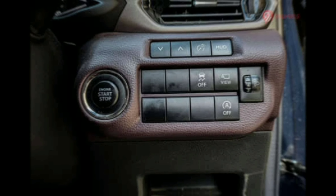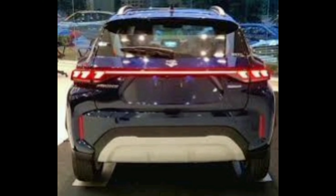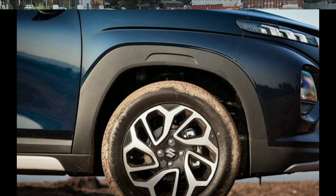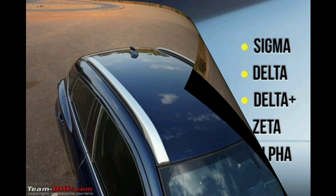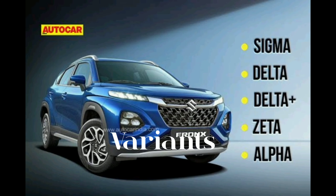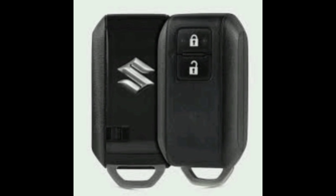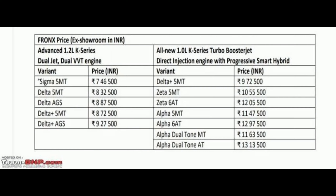Electronic Stability Program (ESP) is available in higher variants. Exterior features include LED projector headlights, LED taillights, and alloy wheels available in higher trims. These features and specifications can vary slightly based on the market and trim level.